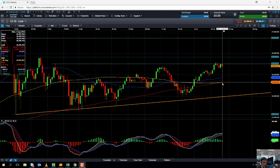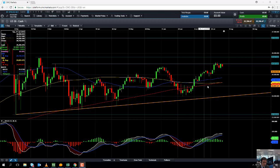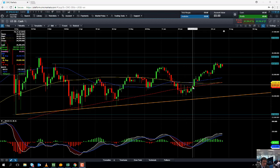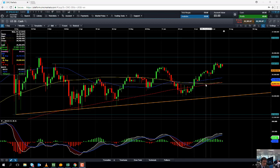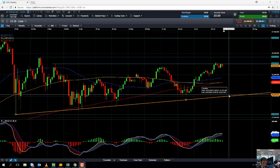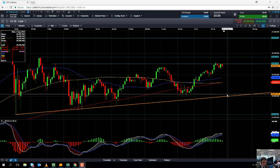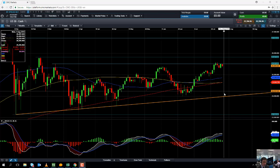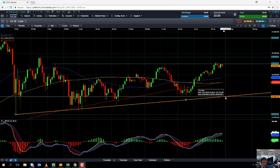Even if you go south of there, support might be found at this red line here — the 200 moving average. Notice it acted as both support and resistance in late June and early July. And if you drop below that, support might be found in around this area here from the trendline lows of February, April, and May, coming into play around the 24,000 area. A break below that trendline would indicate a worrying sign and could suggest we are looking for further losses.